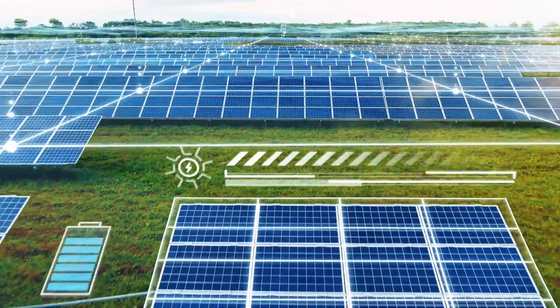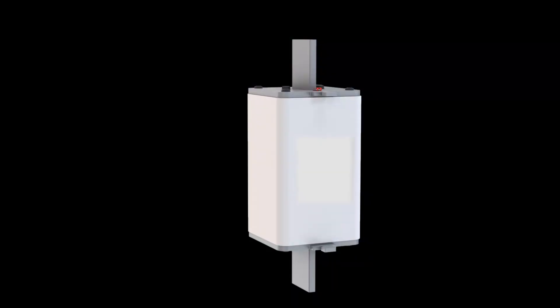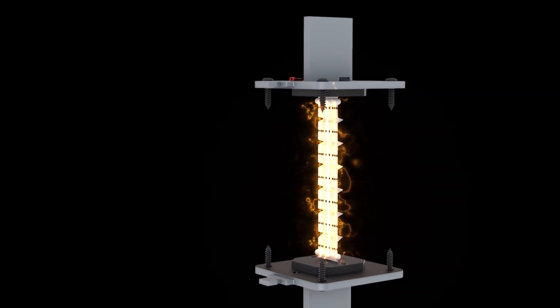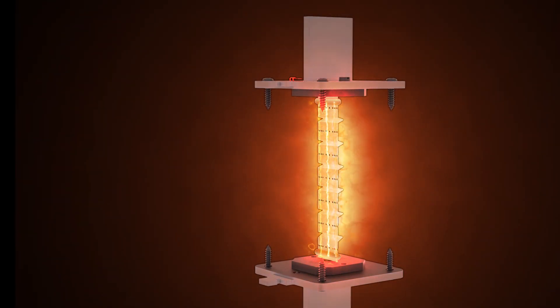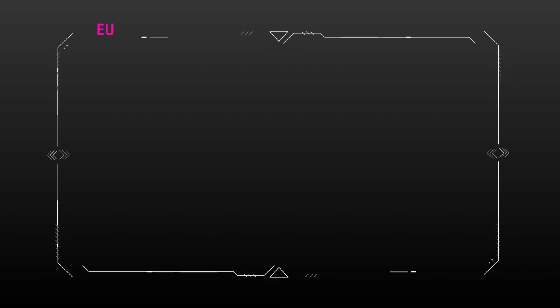These fuses are used to protect cables and central inverters. The problem with direct current, especially at high voltages, is the electric arc. As the current does not pass through zero, there is no arc quenching, so when the fuse interrupts, a high amount of energy is released, which may cause instability or even an explosion.